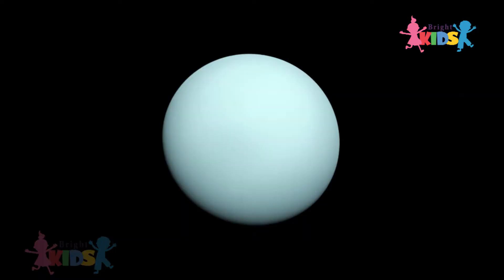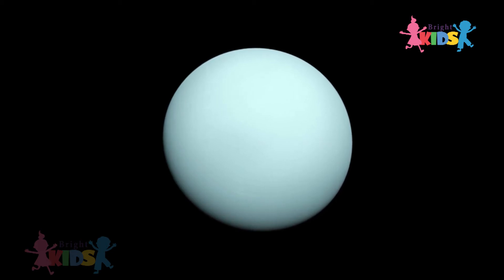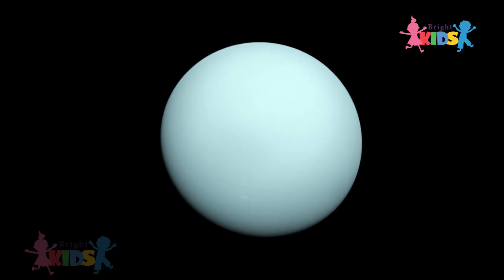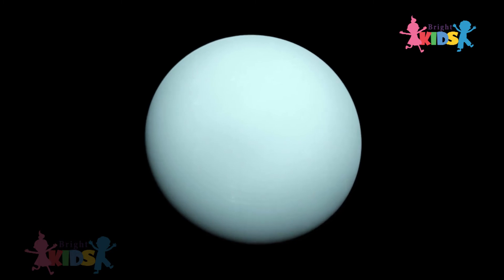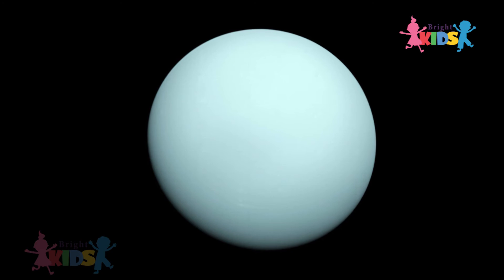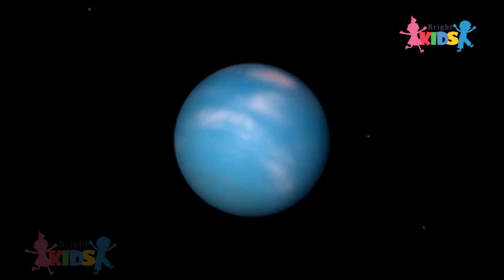Uranus is a very cold planet and it is the seventh planet from the Sun. It takes 84 Earth years to revolve around the Sun, out of which it gets direct sunlight for 42 years and the rest remain dark. It is a gas planet.